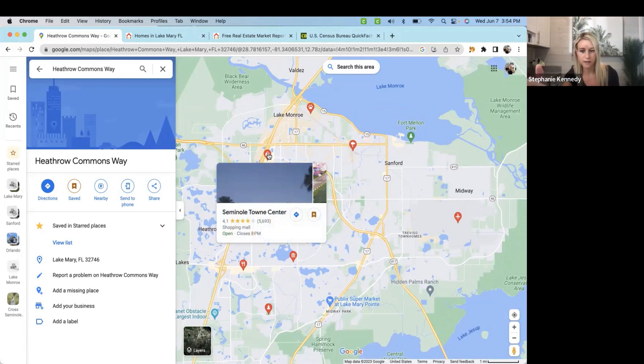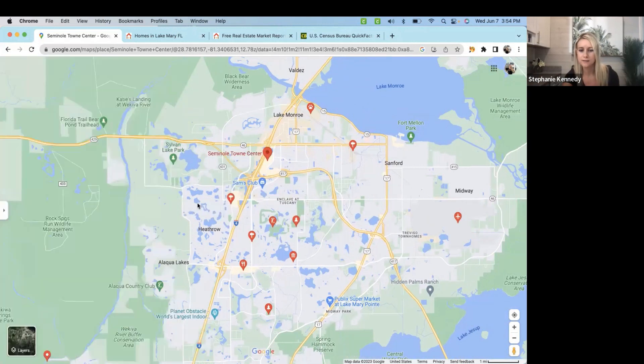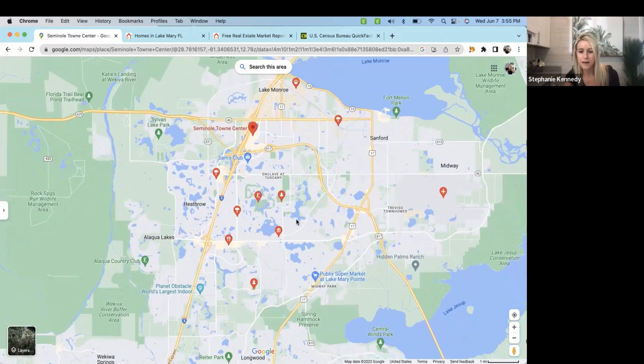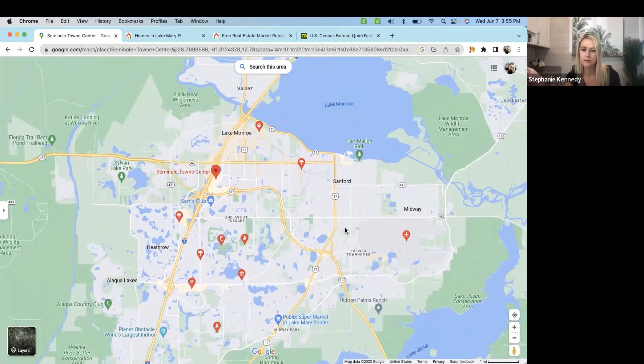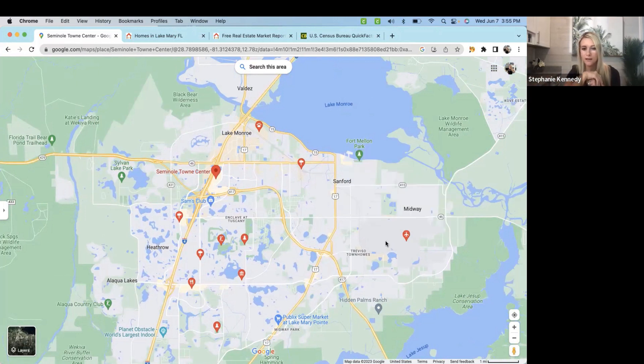Not far from Lake Mary — this is technically Sanford, but we butt right up next to it — you have the Seminole Town Center, so if you're looking for a mall to do some shopping, that's available, and surrounding it you have your chain restaurants: Olive Garden, Texas Roadhouse, Longhorn, Red Lobster. Up north, Sanford has so much to offer. If you're looking for a nearby airport, you have Sanford International Airport — about a 15-minute drive from Lake Mary. Allegiant Airlines flies out of there and it's a nice small, convenient airport.